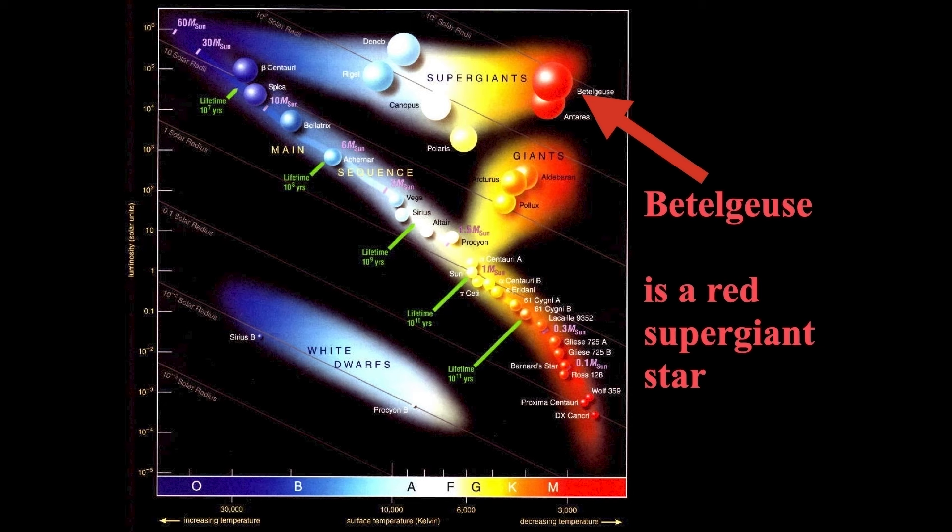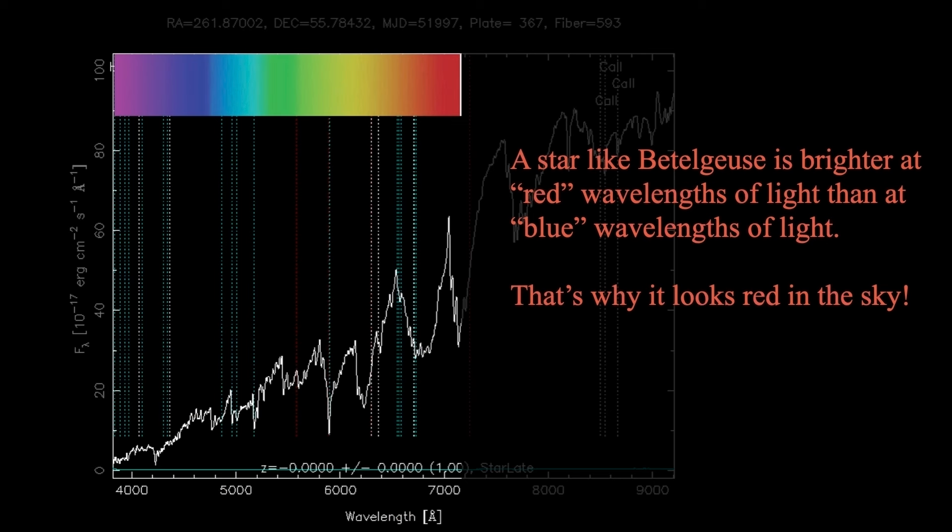Betelgeuse is a red supergiant star. It lies in the upper right area of the HR diagram with a spectral type of M and a luminosity of about 100,000 times that of the sun. It's about the same temperature as little red dwarf stars on the main sequence or giants like Aldebaran, but much, much larger. We call it a red giant because it's brighter at red wavelengths compared to blue wavelengths of light. An M-type star spectrum from the Sloan Digital Sky Survey spans from 4,000 to 7,000 angstroms — the visible light range — and it's brighter in the red wavelengths, which is why it looks red in the sky.